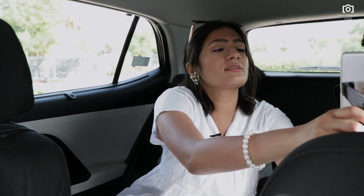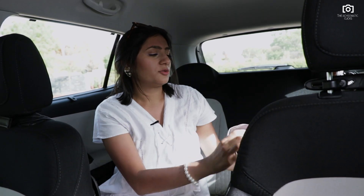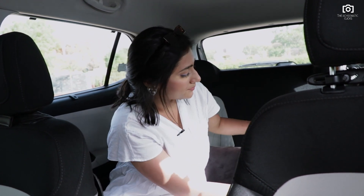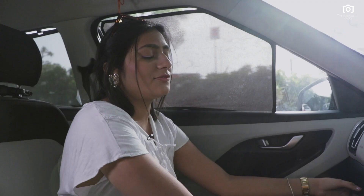Now moving to the entertainment aspect, I'm going to add this iPad to this attachment right over here. My family would definitely require some snacks, so I'm going to add these healthy granola bars under this armrest, and then to ensure their comfort I'm going to add these soft matte black cushions right here. Lastly, I'm going to add some energy drinks in the dashboard. We have a cooling compartment right here — that's where I'm going to add this energy drink and these wet wipes to make my family feel refreshed all the time.